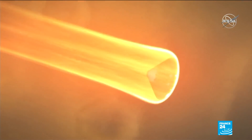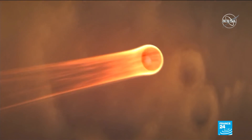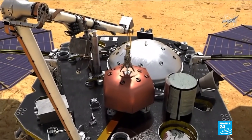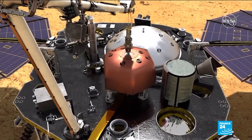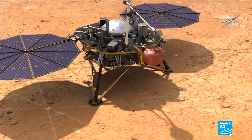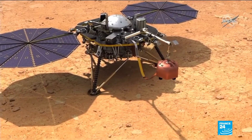A robot called InSight will land on Mars later this Monday, ahead of a two-year mission on the red planet. Using seismic monitoring and underground drilling, InSight aims to find out more about what lies deep below the Martian surface, and therefore help us understand how our solar system was formed.